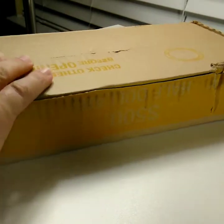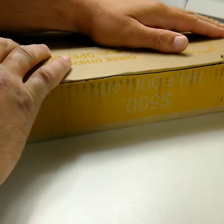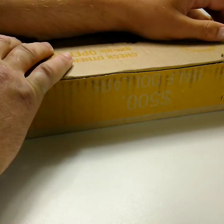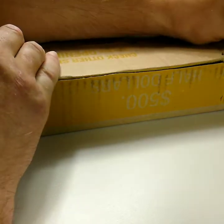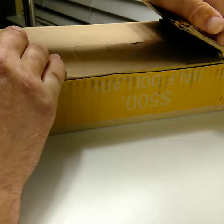Hello everybody, it's Portrait Coins here and we are going to open up another box of half dollars. I scored it with a razor just down here so it opened better, but I have not looked at them yet.